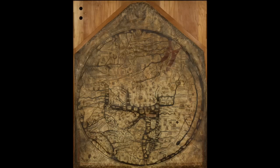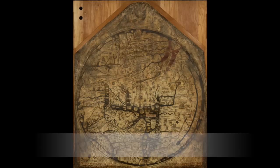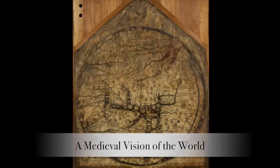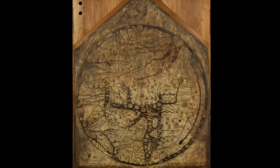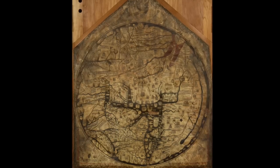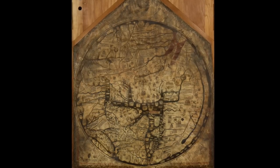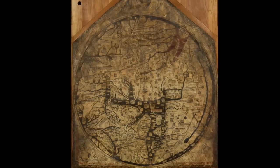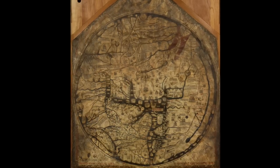The Hereford Mappamundi is one of the great medieval treasures of the world. Created on a single piece of vellum around the year 1300, it opens a unique window into the medieval mind. Sarah Arrowsmith, Head of Schools and Family Learning at Hereford Cathedral, tells the fascinating story of the Mappamundi.